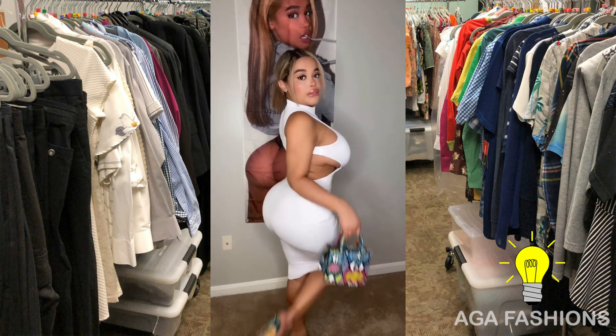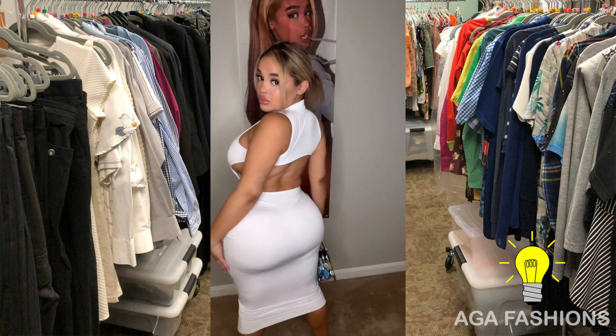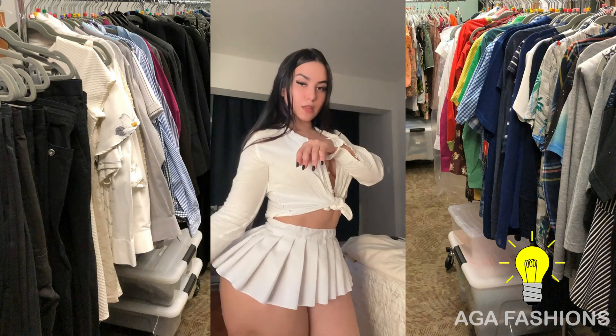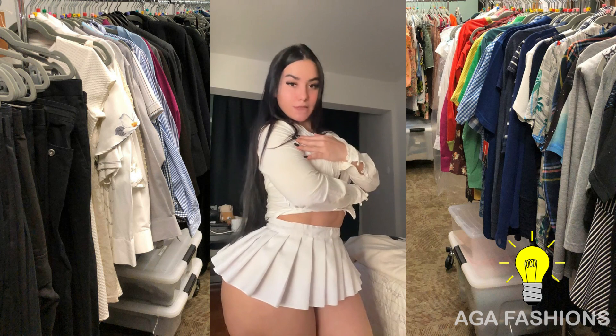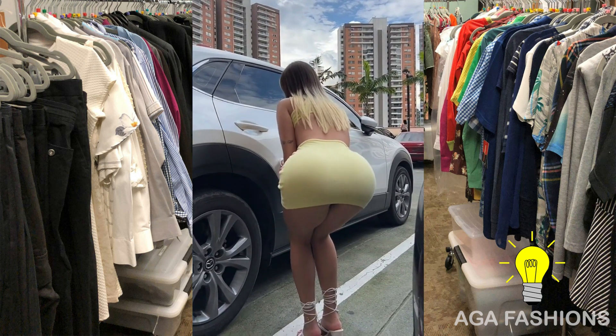Add some sparkling earrings and a cuff bracelet to complete the ensemble. With this outfit you'll be sure to turn heads on your special night out. Let us know in the comments below how you like to style your bodycon dress.